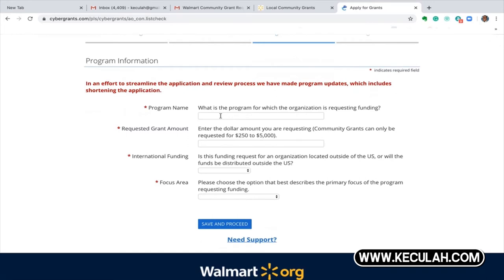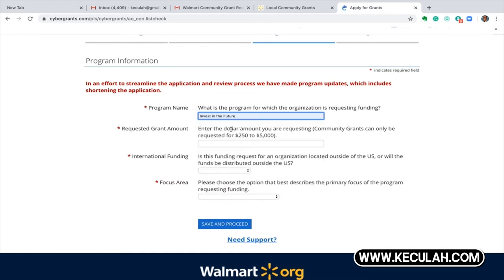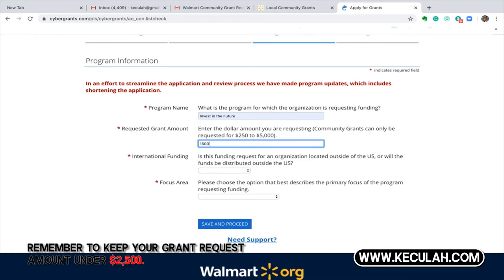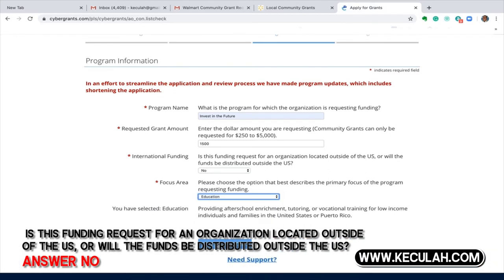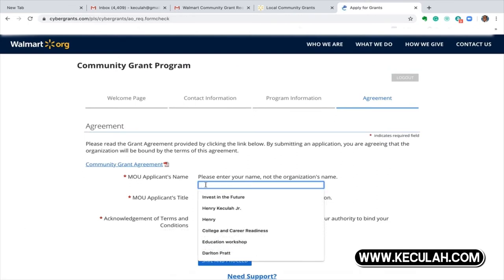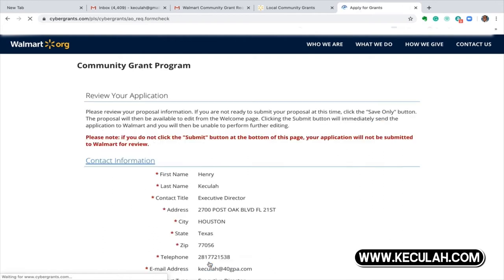You'll put in the name of the program for which organization you're applying. Every nonprofit organization should have a program — you can make up any program name. For example, this program is called 'Invest in the Future' and it focuses on providing college and career readiness field trips. Now put in the amount you want to request — I'm going to be modest and put $1,500. Put no for the funding question, or it's going to be rejected. Select the area you're trying to impact — we're going to focus on education. Then you'll complete an MOU, enter your title — mine is executive director — and agree. Then hit submit.